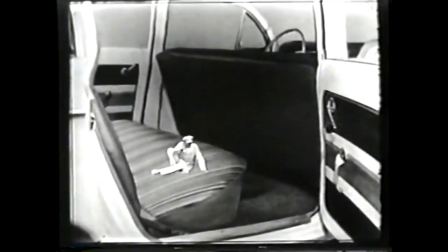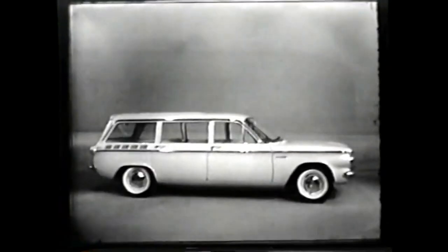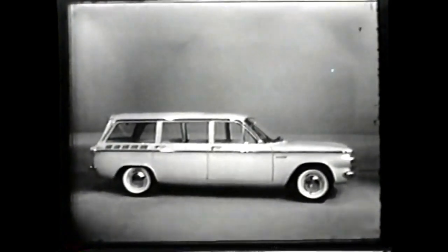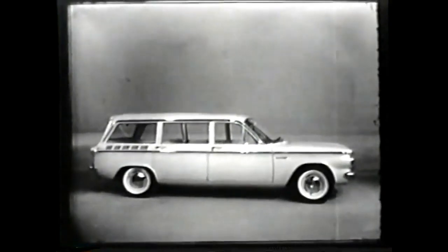The seats are soft, comfortable, well-cushioned, and the floor, like all Corvairs, is practically flat. These are just a few of the reasons why so many families are falling in love with Chevy Corvair's Lakewood station wagon, beautifully and sensibly styled for you.